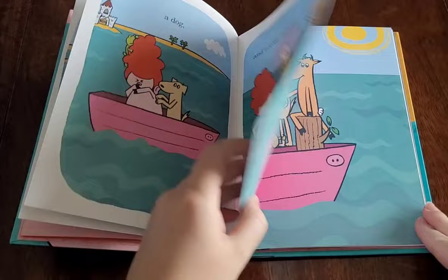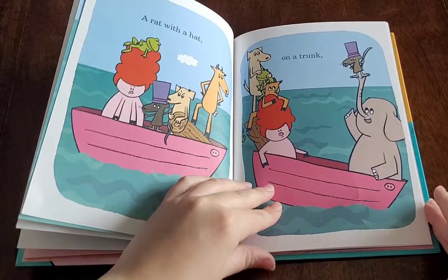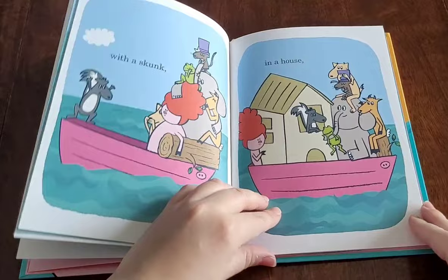This story also needs a rat. A rat with a hat on a trunk, with a skunk in a house, with a mouse and a panda in a blouse.